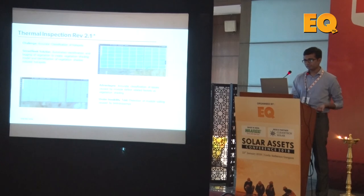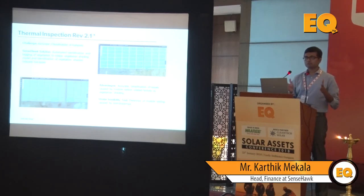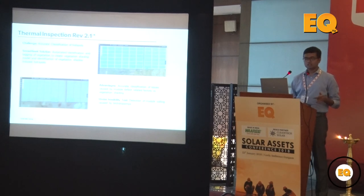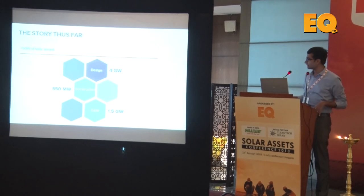We are planning further improvements where hotspots will be further classified based on probable cause, including cell crack, vegetation encroachment, or any other regular cell defect. We are going to make our classification methodology more sophisticated with more classification types being brought into the picture. This is a snapshot of our experience so far.